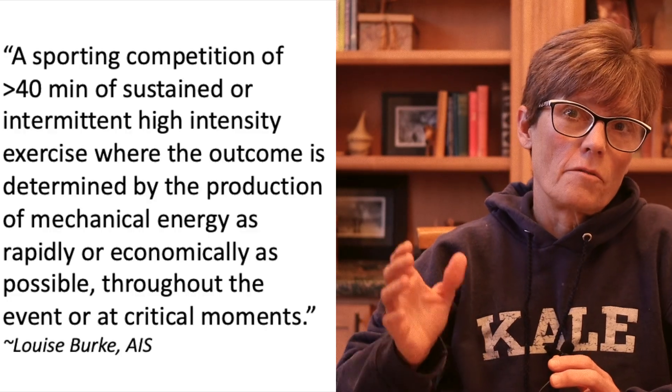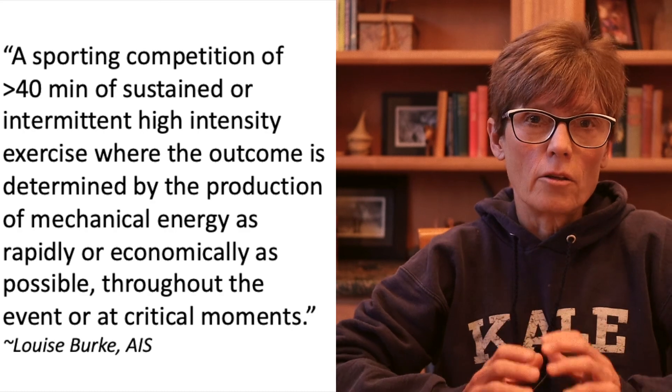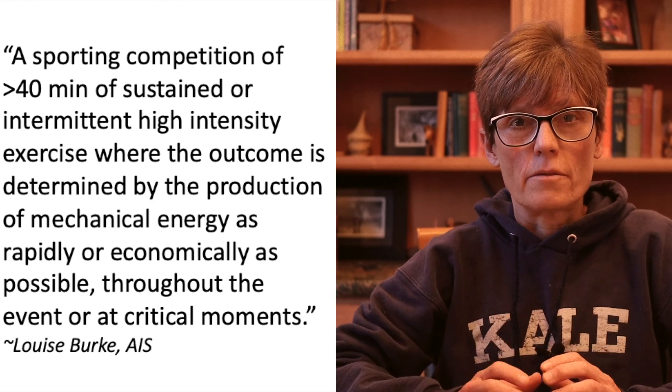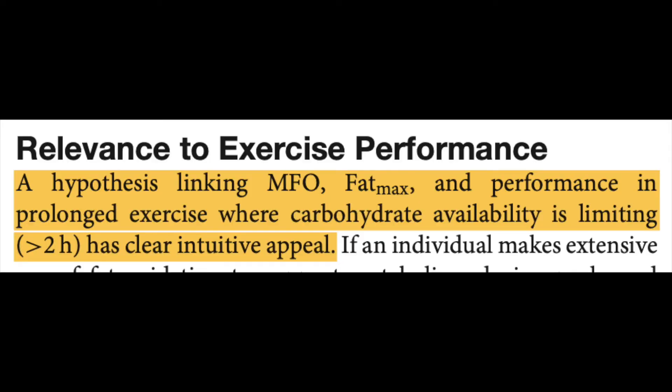A definition that I like is one by Louise Burke of the Australian Institute of Sport. She defines it as, and I quote, "a sporting competition of greater than 40 minutes of sustained or intermittent high intensity exercise where the outcome is determined by the production of mechanical energy as rapidly or economically as possible throughout the event or at critical moments." Performance depends on the ability to produce energy: A) quickly and B) economically. Another reported benefit of fat adaptation is glycogen sparing — if you can increase your use of fat, you will spare muscle glycogen. Depletion of glycogen is associated with increased feelings of fatigue and a reduction in exercise intensity. Thus, being fat adapted has a lot of intuitive appeal, especially during exercise where carbohydrate availability is limiting.